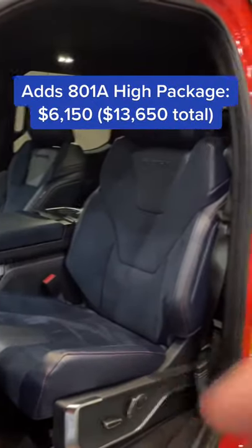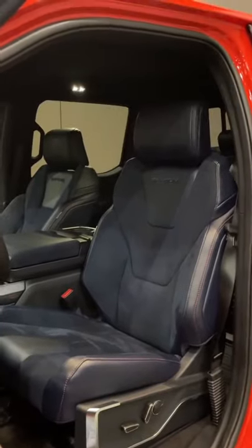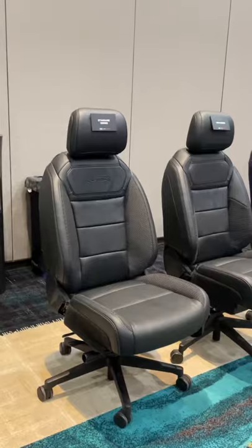Oddly enough, that tire package also comes with these awesome blue Recaro bucket seats. As you can see, the blue seats come with this awesome orange stitch pattern.